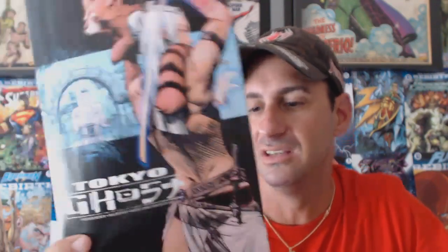Next we have a couple of independent books. Tokyo Ghost issue number 10 — this is the conclusion to the series. This book just really kicked ass. I love Sean Murphy's artwork; it's a beautiful-looking cover. It'll be interesting to see how all this comes to a close. I will miss this series. Hard to believe it's 10 issues.